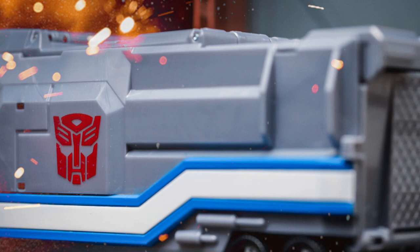You can head on over to TFW2005 — link in the description of the video — and check out more over there. All right, take care everyone.